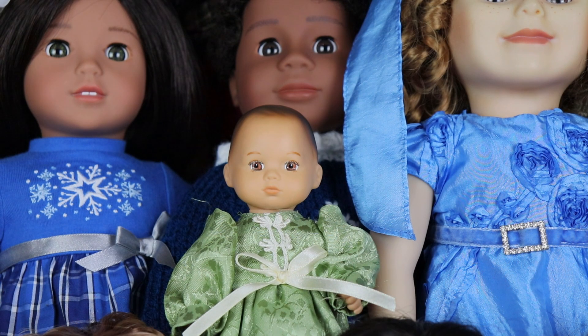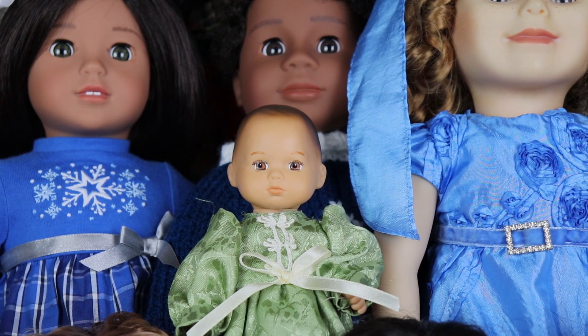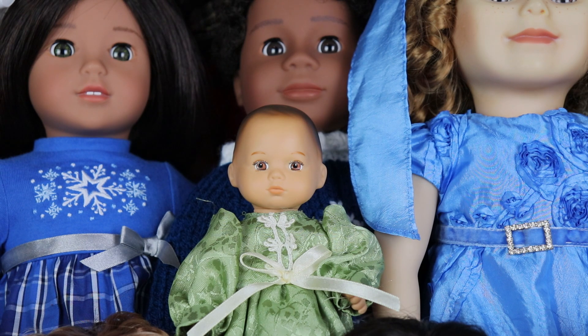This Bitty Baby — also known as a Caring for Baby doll, named after the American Girl babysitting set — I got off eBay. She got lost in the mail so they sent me a new one, and I ended up waiting about five months for her. I finally received her at the beginning of 2023. Her name is Baby Olivia and she is so adorable, though I don't use her enough.